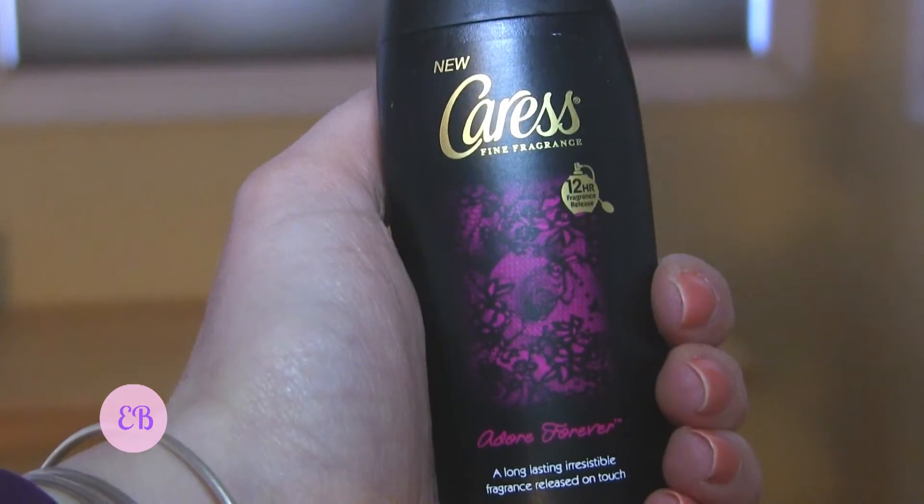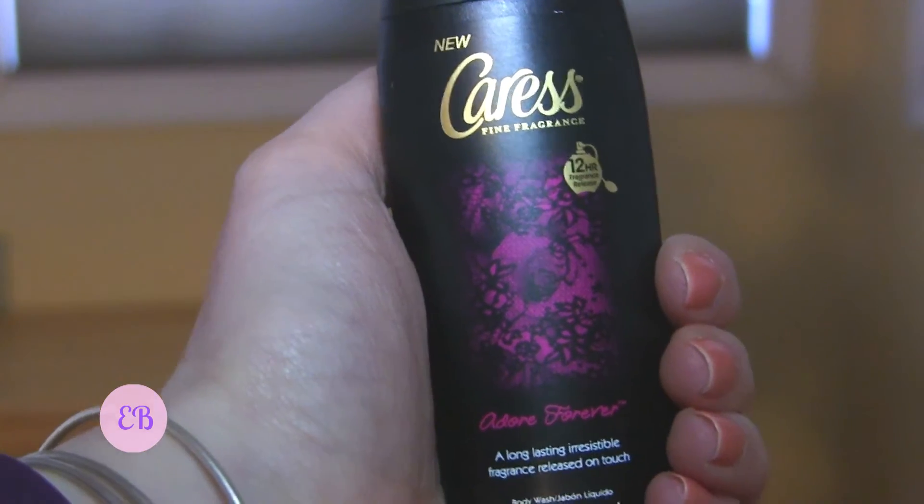Next is a Caress body wash in the scent 'Adore Forever.' I did get a Caress body wash in one of the last Target Beauty Boxes — I'll link that up above for you — but I believe that was a different scent, so it'll be nice to have two different scents from Caress. This one smells nice — not the same as before, a little lighter and less scented, which can be nice.